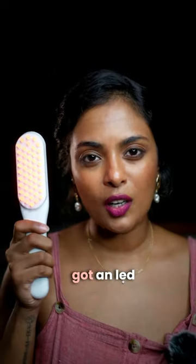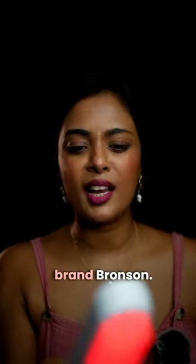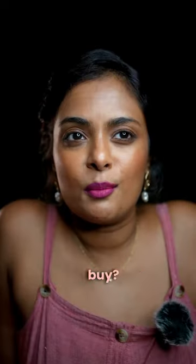And finally, I got an LED Light Therapy Hairbrush from the brand Bronson. And what did you buy if you bought anything?